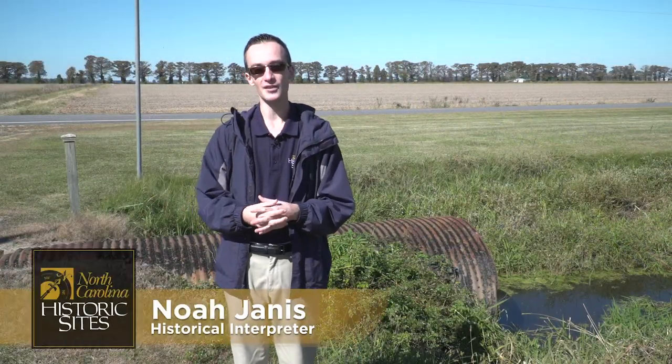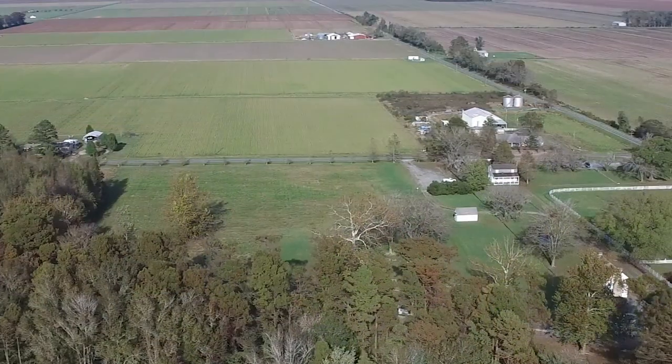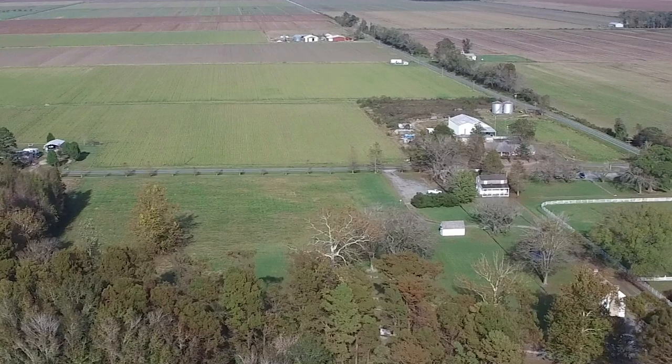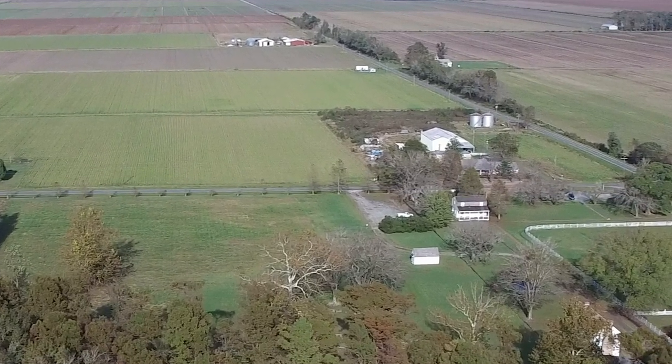Hey everybody, welcome back out here to Somerset Place for this edition of our Lost Building series. We are standing in what used to be the barnyard area here on the plantation where many of the outbuildings were located. The Collins family home and the enslaved community dependencies that you can come and see and tour today are located about a quarter to a half mile to my right.